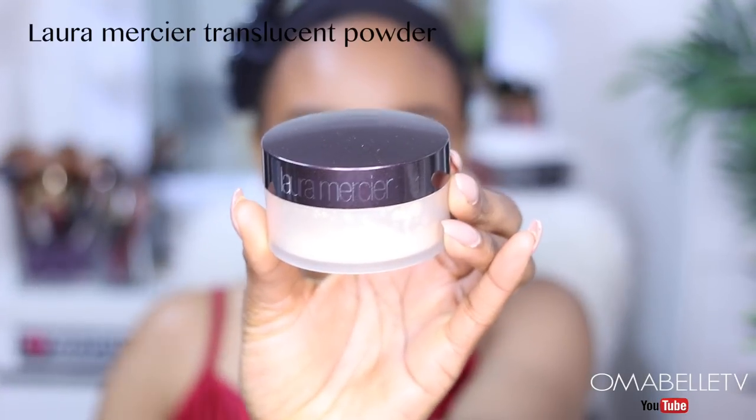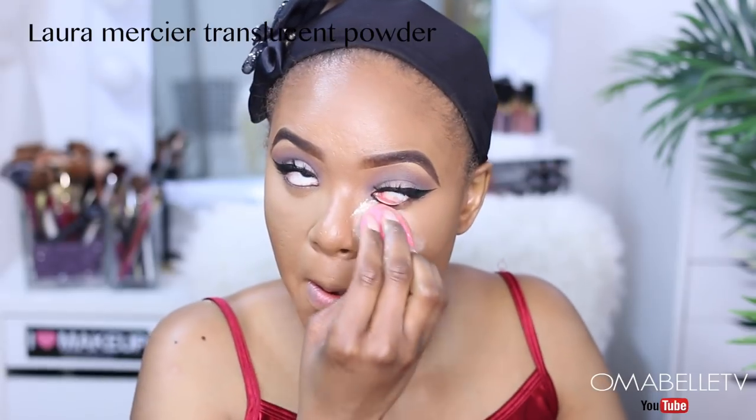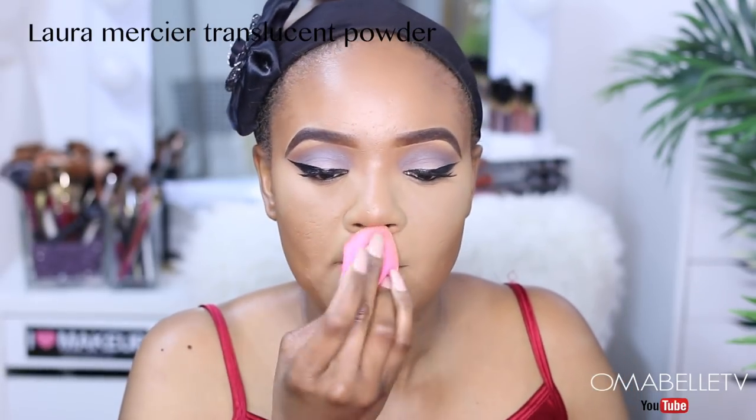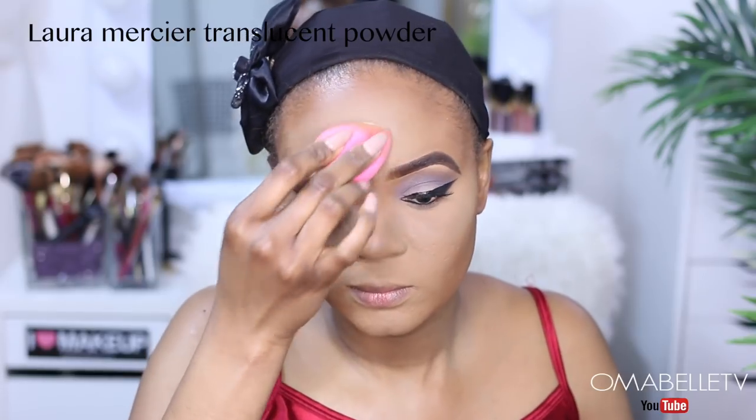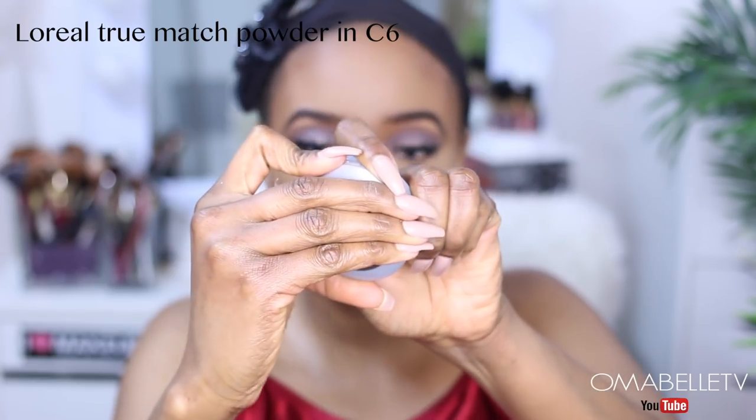To set my concealer, I'm going to be using my Laura Mercier translucent powder. I'll then go ahead and set the rest of my face with my L'Oreal True Match Super Blendable Powder in C6.